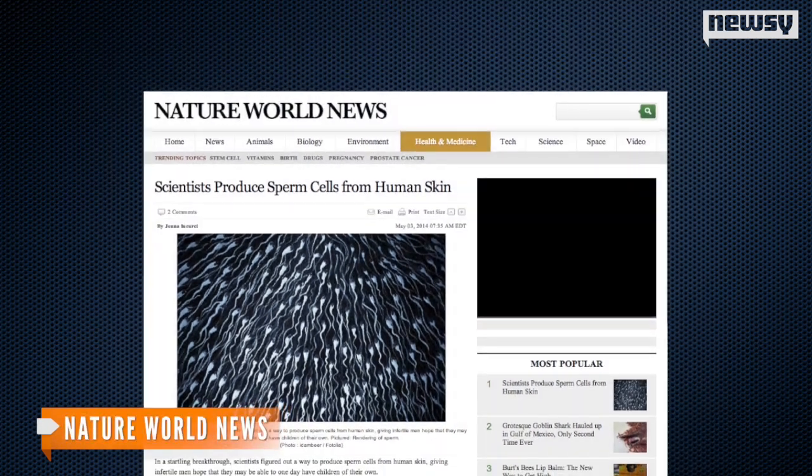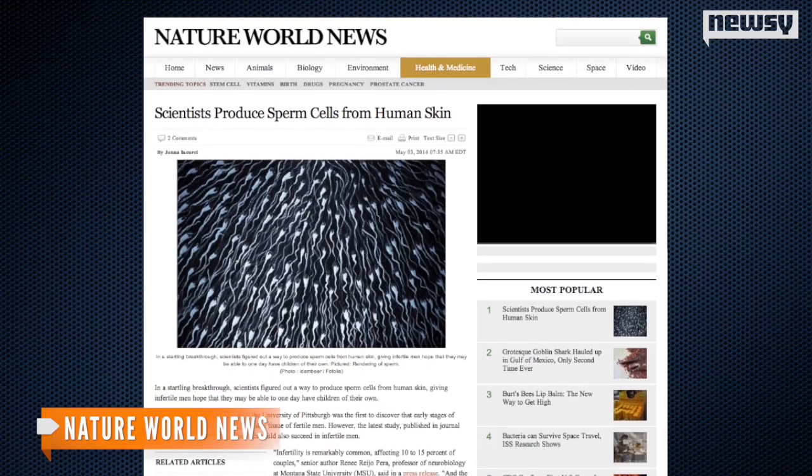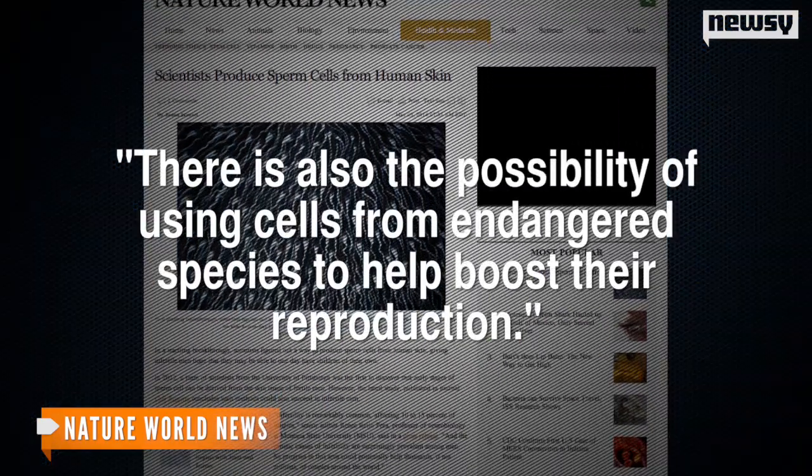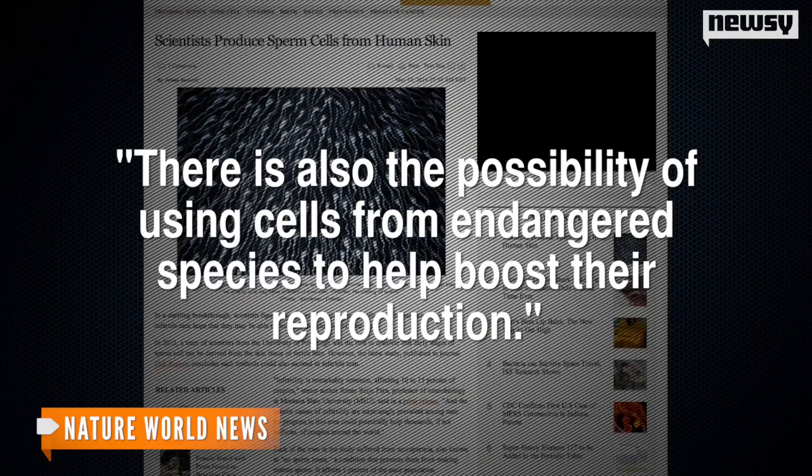Despite concerns, Nature World News says this research has potential because there are various uses for the treatment. There is also the possibility of using cells from endangered species to help boost their reproduction. According to the American Society for Reproductive Medicine, about 12 percent of adults suffer from infertility. The study has been published in the journal Cell Reports.